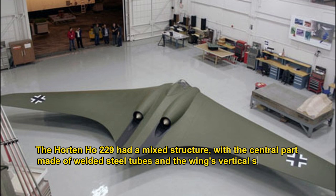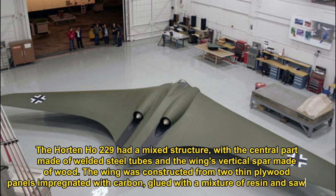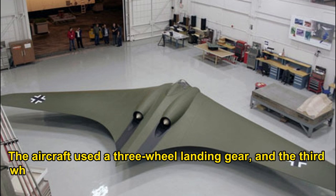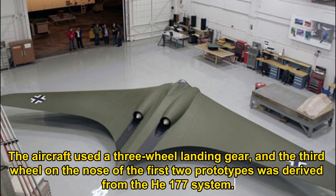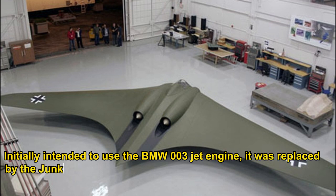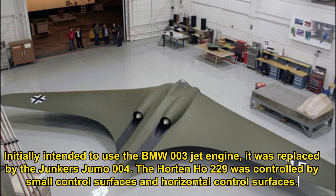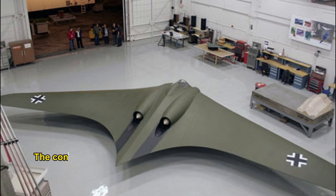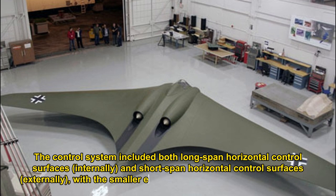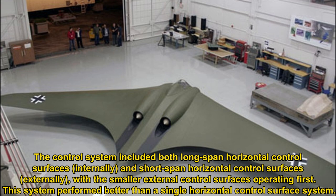The Horten Ho 229 had a mixed structure, with the central part made of welded steel tubes and the wing's vertical spar made of wood. The wing was constructed from two thin plywood panels impregnated with carbon, glued with a mixture of resin and sawdust. The aircraft used a three-wheel landing gear. Initially intended to use the BMW 003 jet engine, it was replaced by the Junkers Jumo 004. The control system included both long-span and short-span horizontal control surfaces, with the smaller external surfaces operating first, performing better than a single horizontal control surface system.